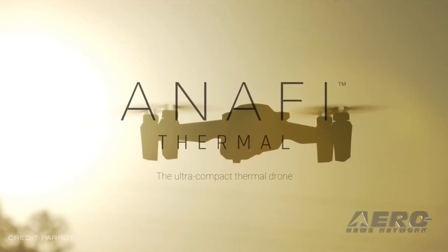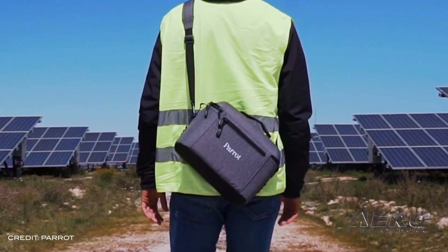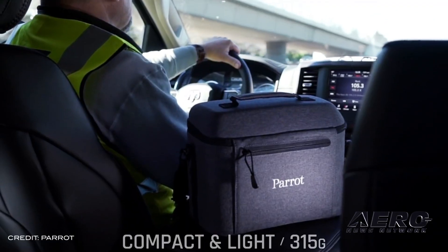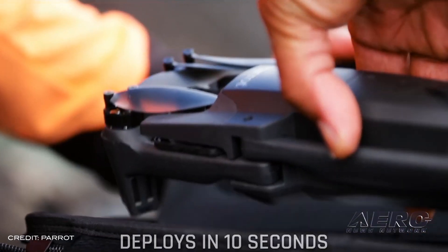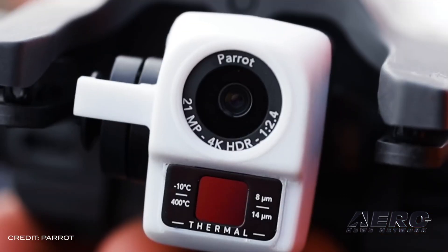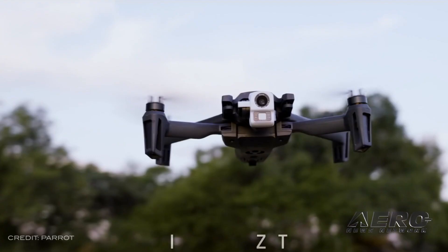Parrot is reportedly retiring its entry-level consumer drones in order to focus on the ANAFI quadcopter for the commercial and consumer markets. Parrot has been working to grow its commercial drone business for a while and launched the ANAFI back in 2018. The aircraft was very likely one of the reasons that Parrot won a DoD contract to develop small reconnaissance aircraft to be used by soldiers in the battlefield.